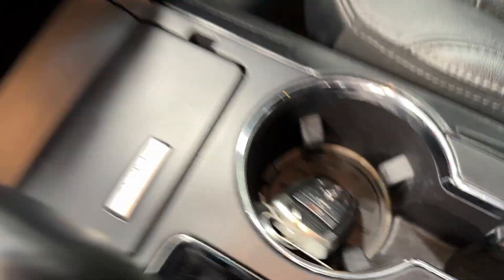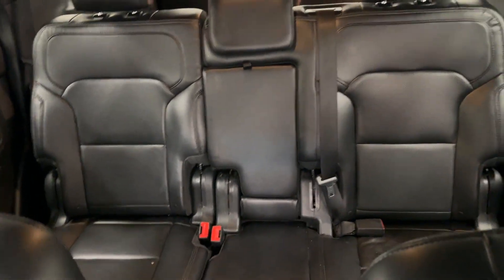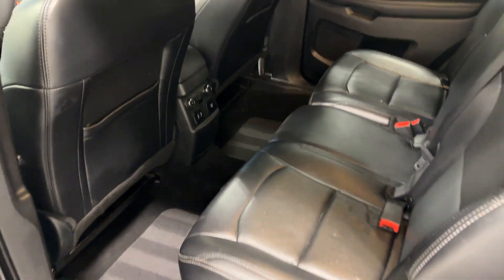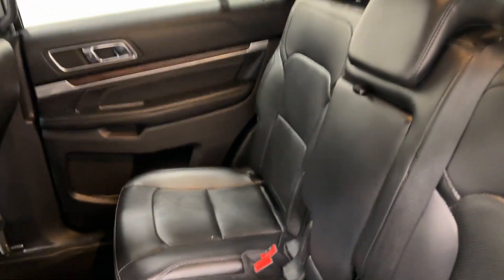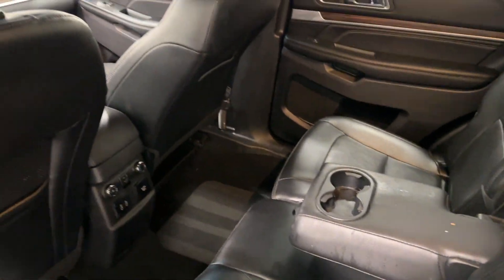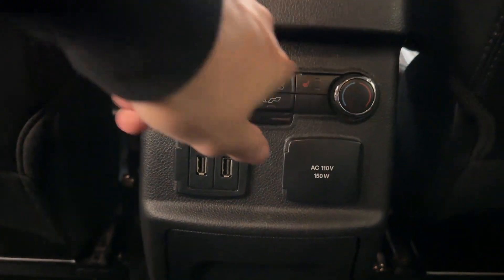Taking a look at the rear seats, you have your second row and also a third row. As a check-in so far: this car has 68,000 miles, comes with a branded title, has no mechanical issues, and is in perfect running and cosmetic condition — super clean and well detailed.